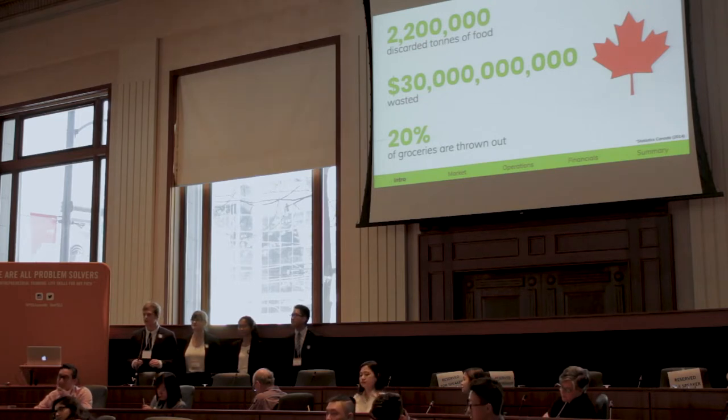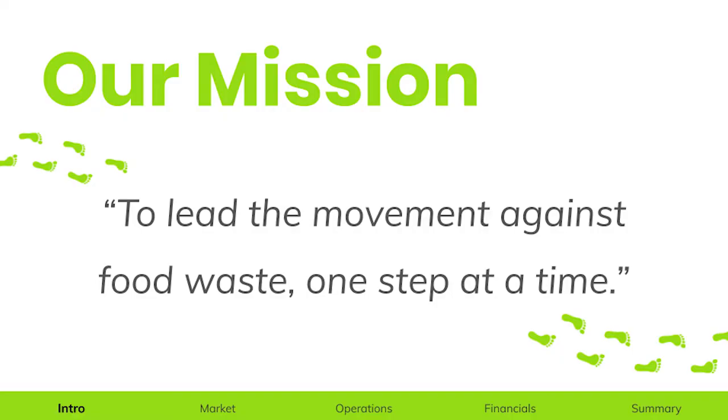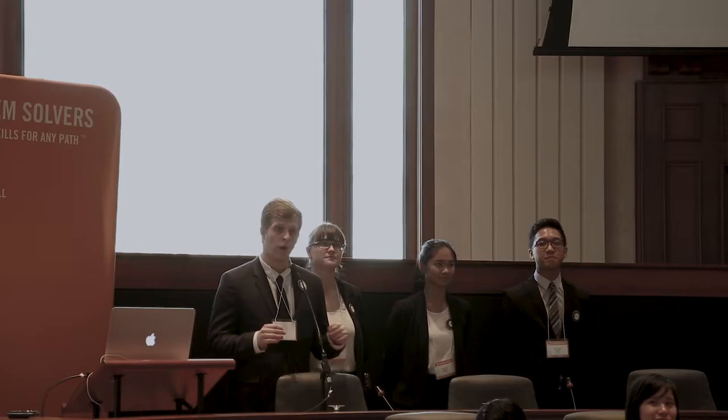At Foodprint, we believe that those statistics are what drove us to create change. Therefore, our mission at Foodprint is to lead the movement against food waste one step at a time.